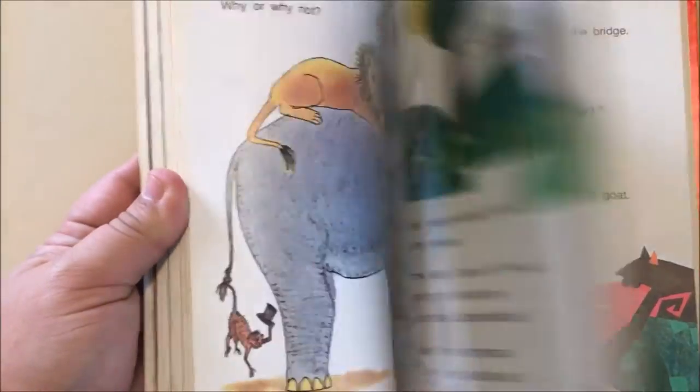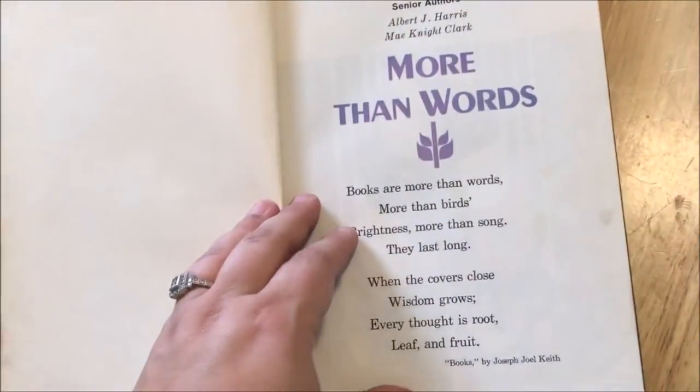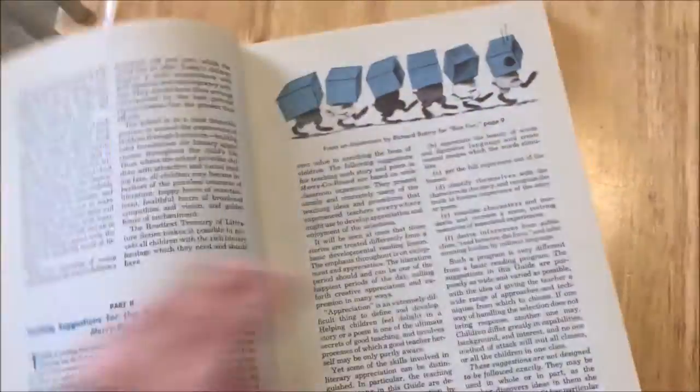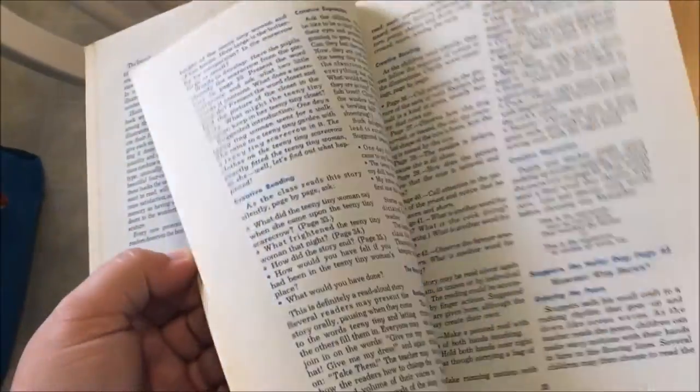This one is 'May I Come In.' This is a Macmillan reader. This one is 'More Than Words,' also Macmillan, a little bit older reader. And this is 'Merry-Go-Round' — this is actually a teacher's edition, but I'm going to use it. It has suggested activities and things like that to go along with each of the stories. So those are the older textbooks she sent me.